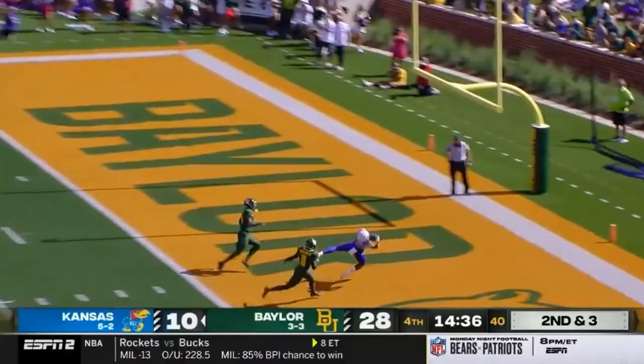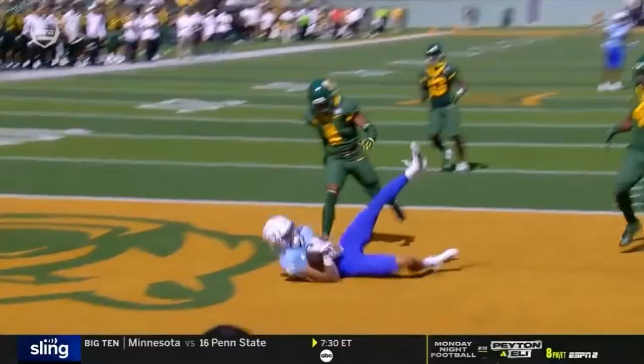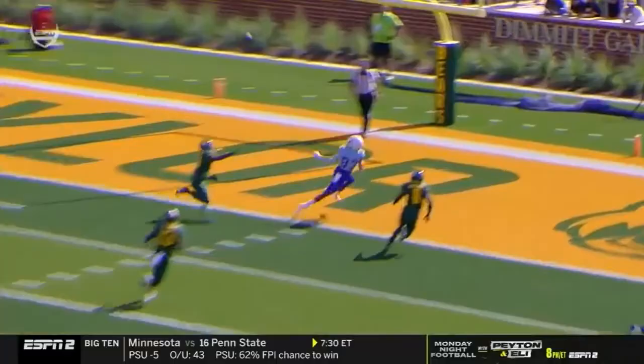What a catch, man. Touchdown Kansas — it's 28-16. The Jayhawks are going to go for two. What a throw by Bean. This is a top-25 scoring offense in America.